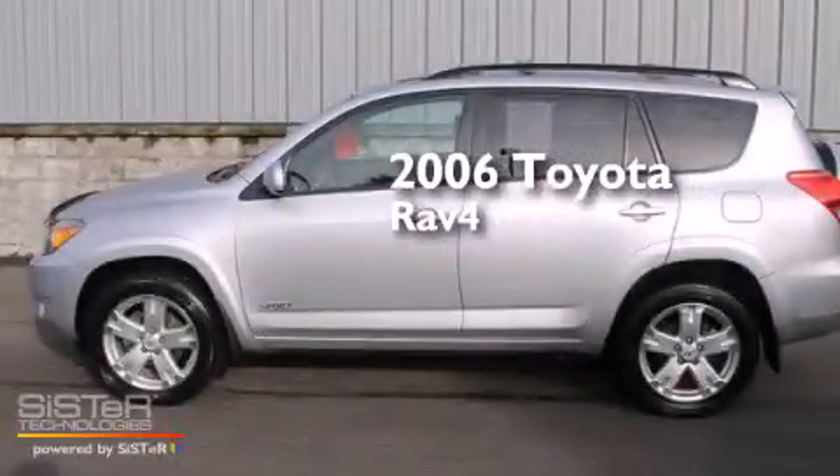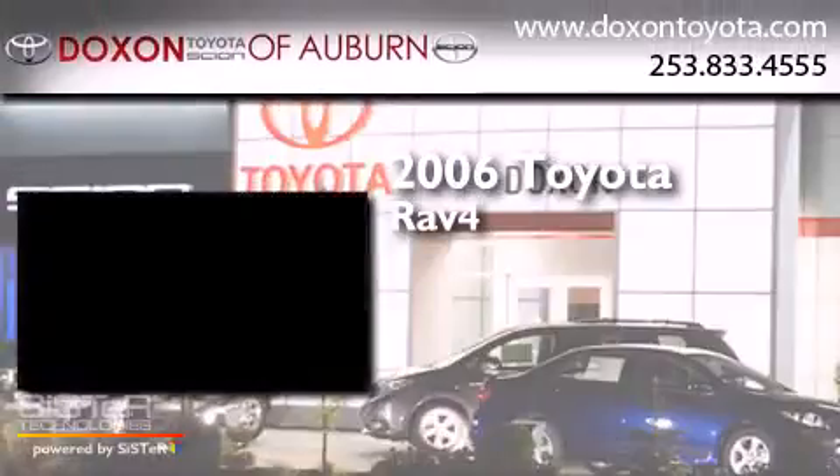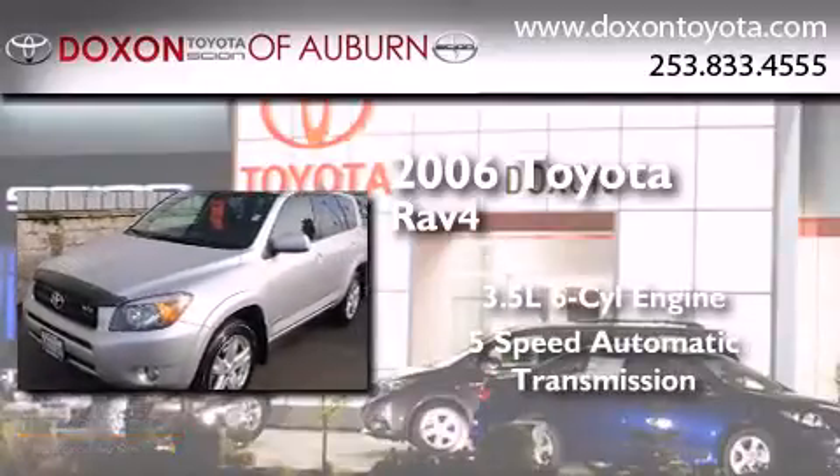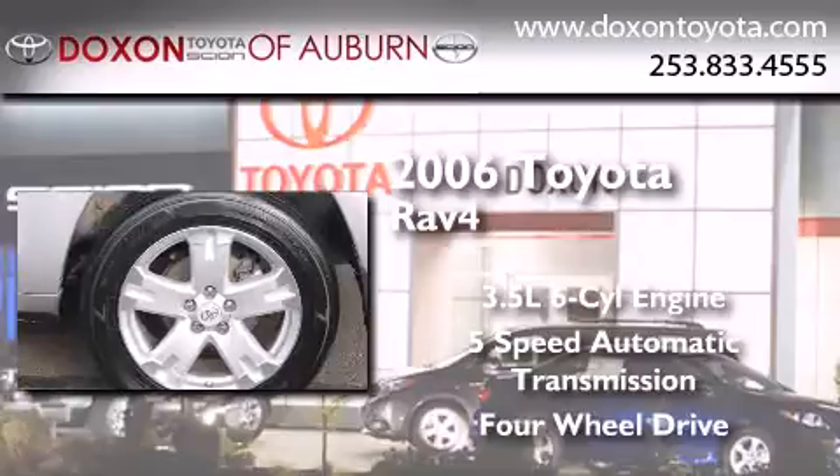This is a 2006 Toyota RAV4. It has a 3.5-liter, six-cylinder engine, a five-speed automatic transmission, and the added capability of four-wheel drive.